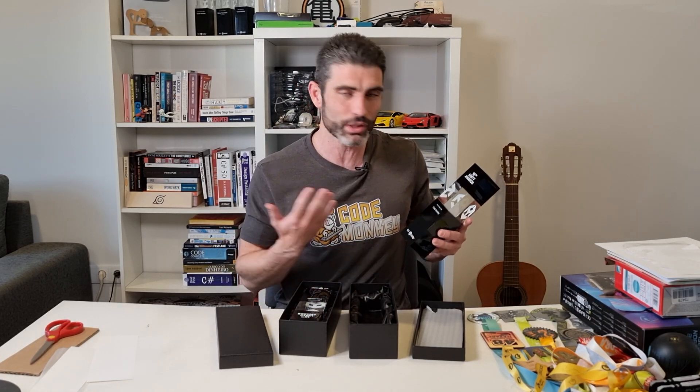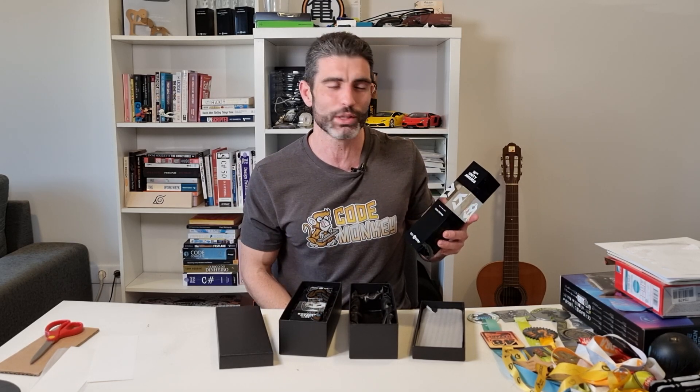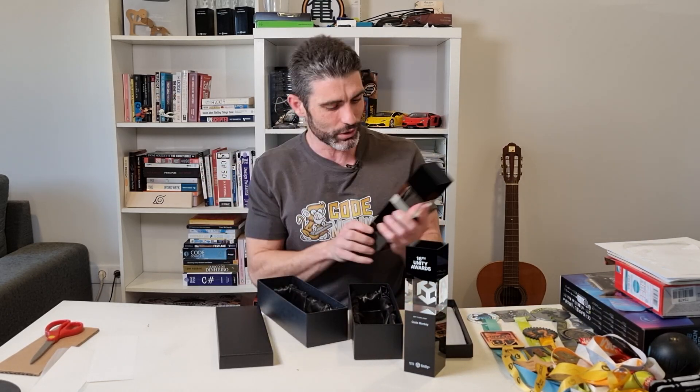These are voted by you, the community. So once again, thank you all so much for voting for me. That's really awesome. The reason why I make these videos is hopefully to help you on your own learning journey, and getting these awards means that I'm doing something right since all of you voted for me. Thank you all so much — that is awesome. I hope you've learned quite a lot from the videos. These are really nice awards.